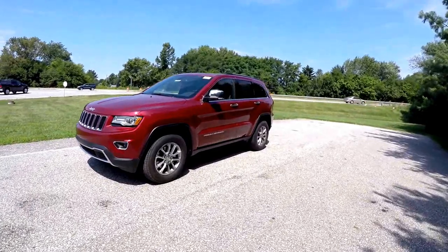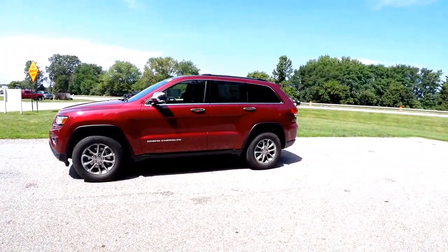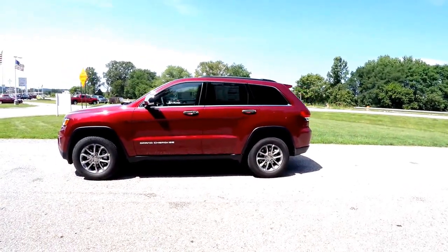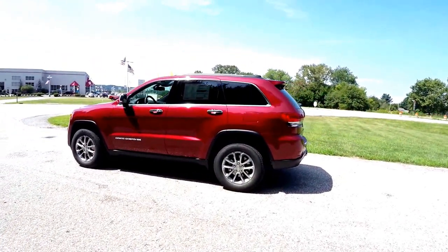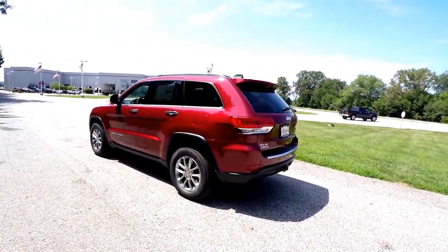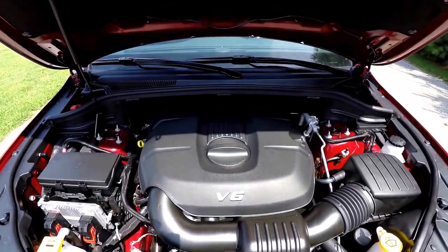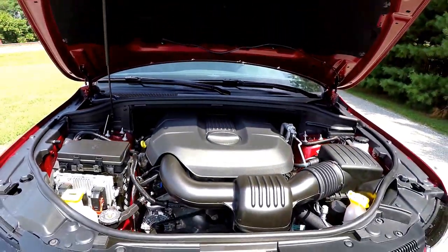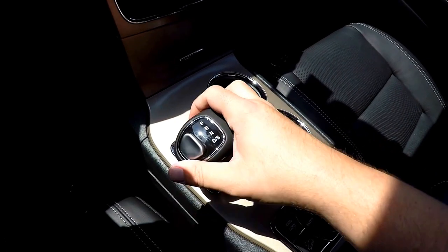This Grand Cherokee is in deep cherry red crystal pearl coat, has the Morocco black leather interior with the Moroccan sun accents. It is four-wheel drive with a Quadra-Trac II four-wheel drive system and the Select Terrain controller. It is powered by a 3.6-liter Pentastar V6 engine with an 8-speed 845RE automatic transmission.